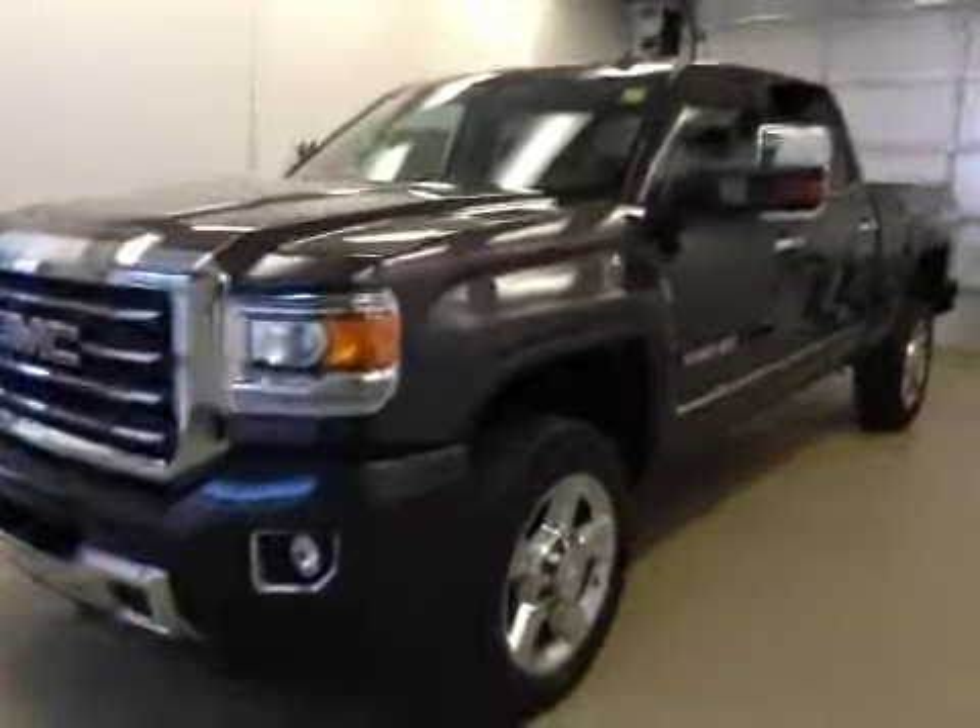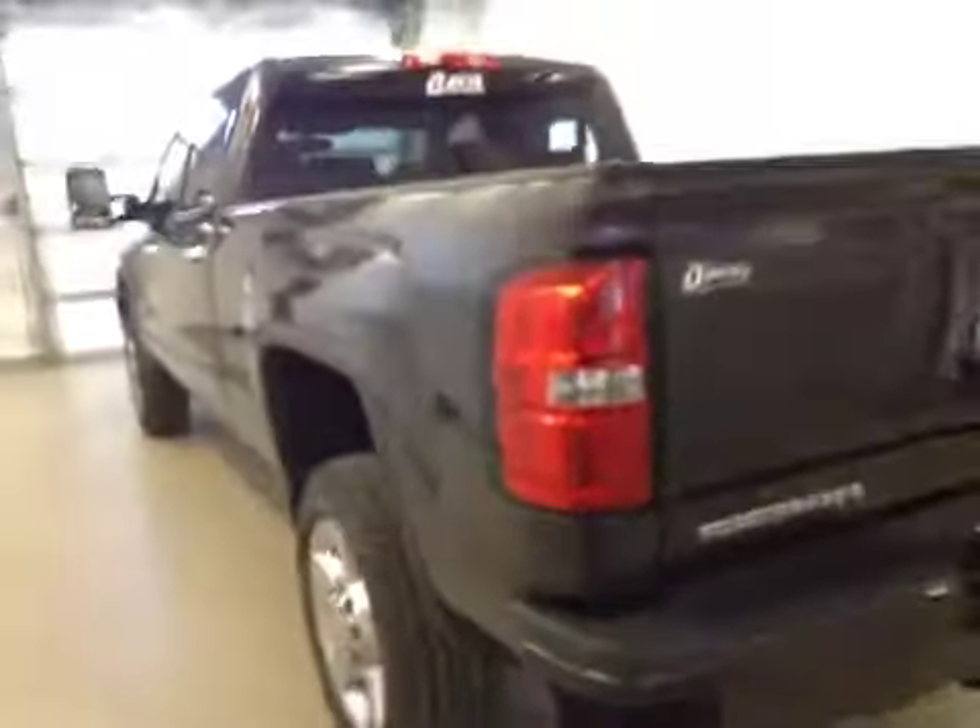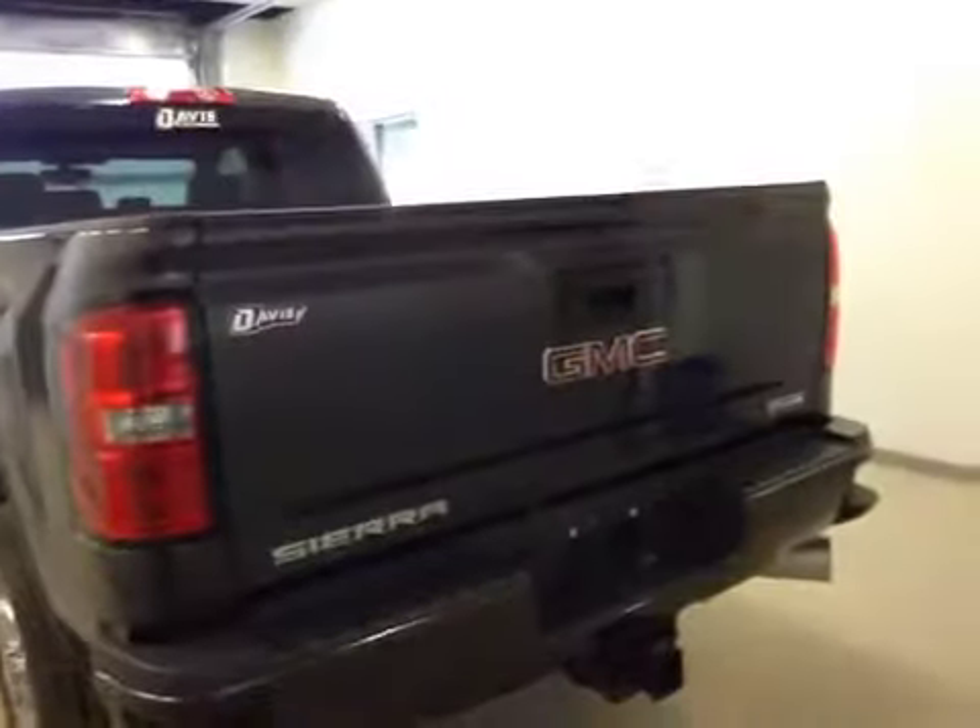This is stock number 152477, a 2015 GMC Sierra All-Terrain HD Crew Cab, 4-Wheel Drive. Exterior color is Iridium Metallic.